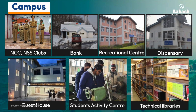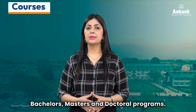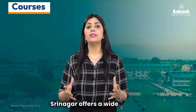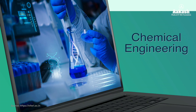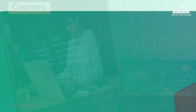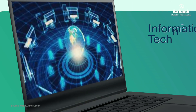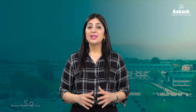The NIT offers a range of bachelor's, master's, and doctoral programs; however, B.Tech is the flagship program. NIT Srinagar offers a wide range of courses such as Civil Engineering, Chemical Engineering, Computer Science and Engineering, Electrical Engineering, Electronics and Communication Engineering, Information Technology, Mechanical Engineering, and Metallurgical and Materials Engineering.